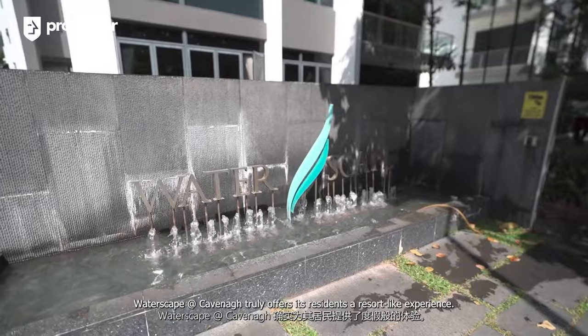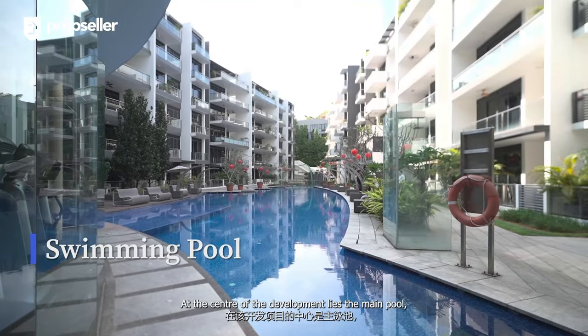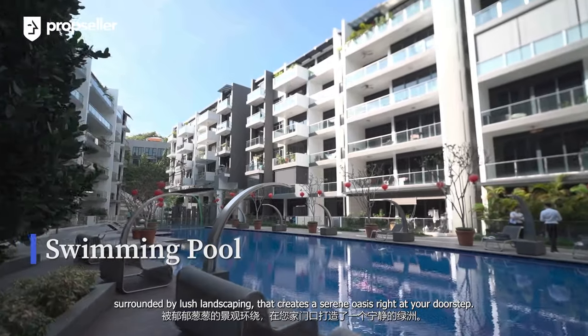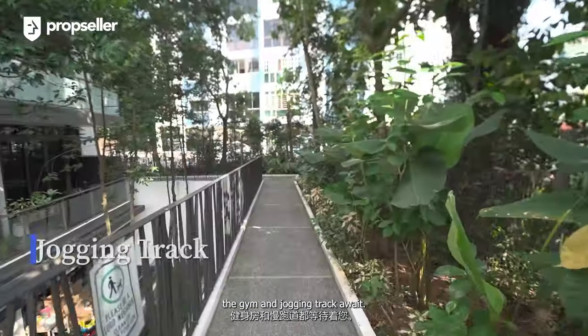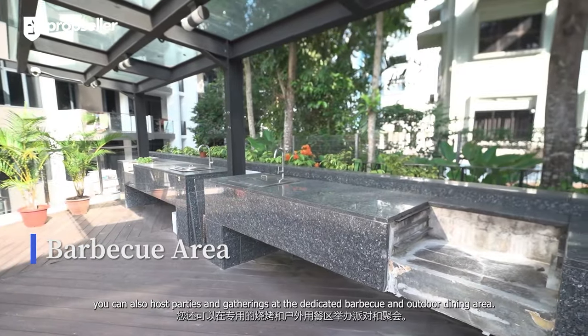Waterscape at Cavenagh truly offers its residents a resort-like experience. At the center of the development lies the main pool, surrounded by lush landscaping that creates a serene oasis right at your doorstep. For fitness enthusiasts, the gym and jogging track await.